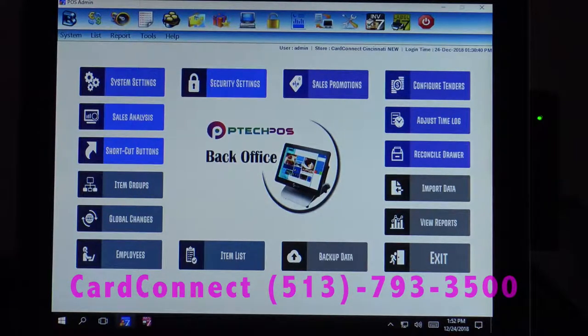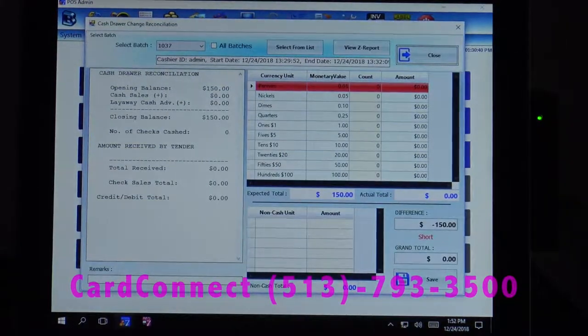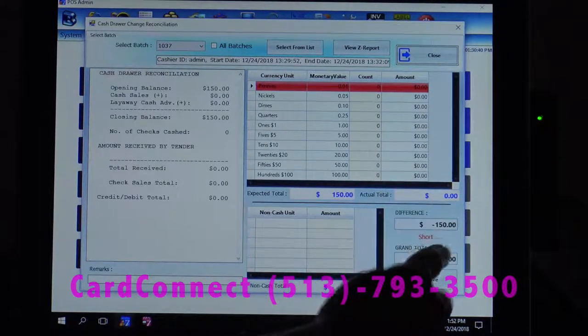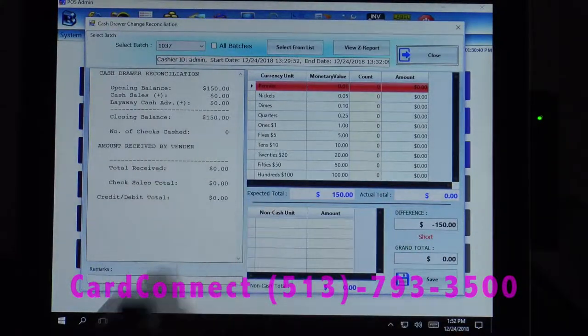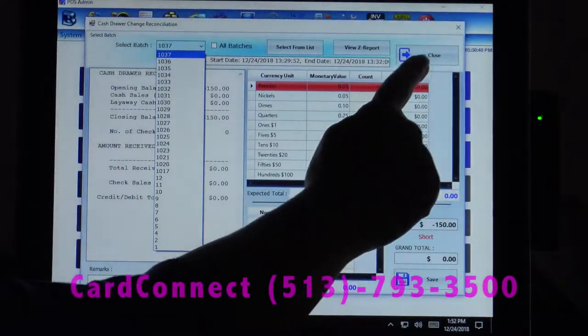Our shortcut buttons allow us to create those custom shortcuts that we saw on the first screen. We also have a delayed shift reconciliation, so it will tell you the difference automatically for you. You don't have to do it right when the shift changes — you can go take it in the back, count out the drawer, select the batch, and then go ahead and view the Z report.